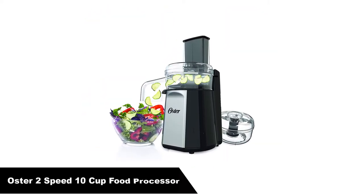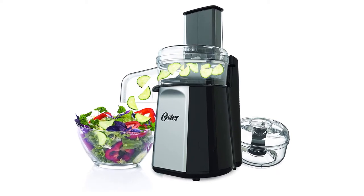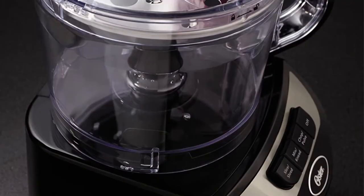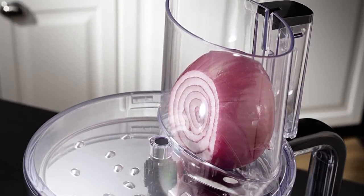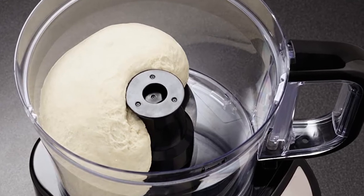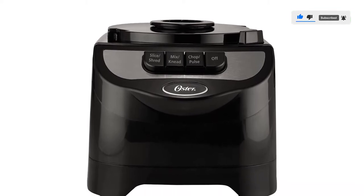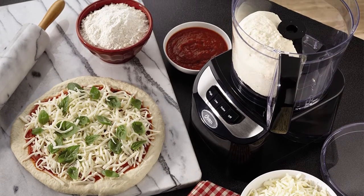Number 4 — our fourth best pick is the Oster 2-speed 10-cup food processor. Chop, shred, slice, and knead with ease using this versatile food chopper, which takes the hassle out of ingredient preparation whether you're making an appetizer or a dessert. It comes with three blades: an S-shaped blade for chopping and mixing, a dough blade for kneading, and a reversible stainless steel disc for slicing and shredding. Equipped with a 500-watt motor, two speeds, and a pulse function, this food processor offers the power and versatility needed to process tough ingredients. The 10-cup work bowl and extra-large continuous feed chute allow most ingredients to be processed without pre-cutting.